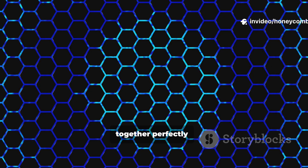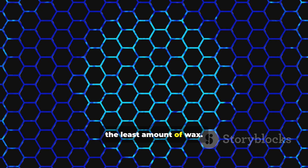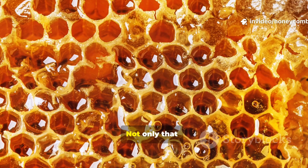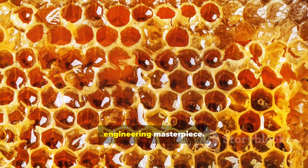Hexagons fit together perfectly — no wasted space, no empty gaps. This means bees can store the maximum honey while using the least amount of wax. Not only that, hexagons share their walls, making the structure incredibly strong and stable. It's like nature's engineering masterpiece.